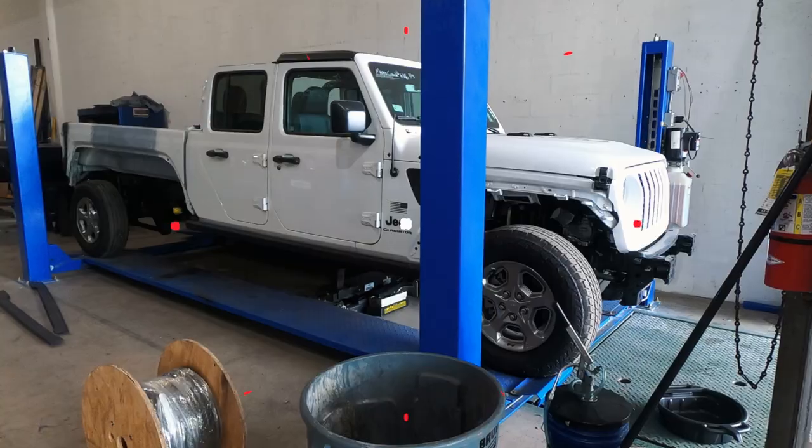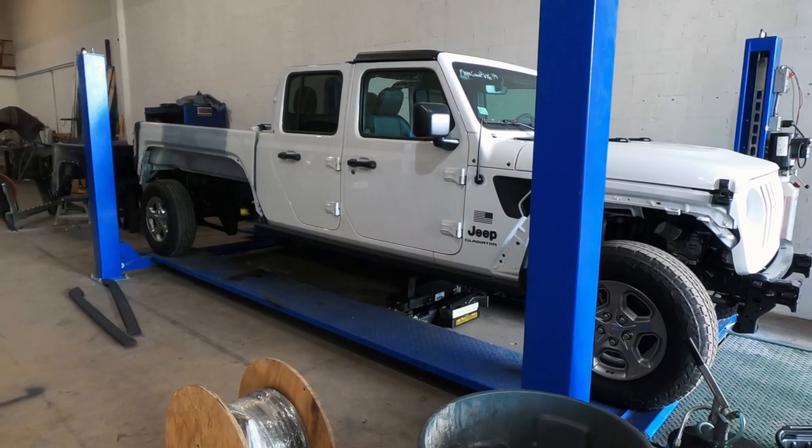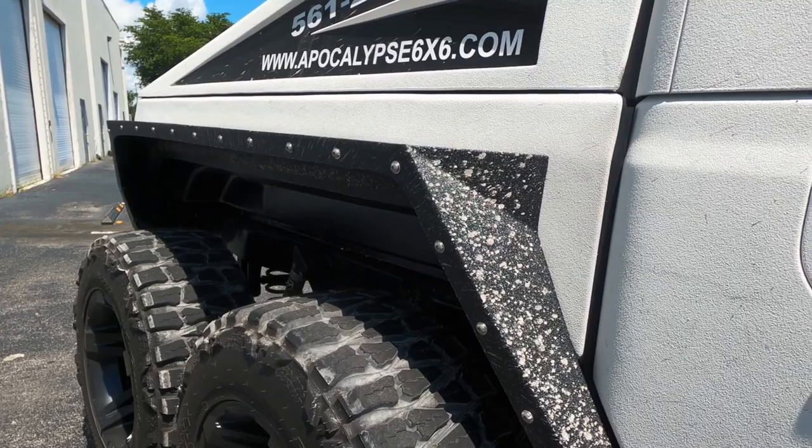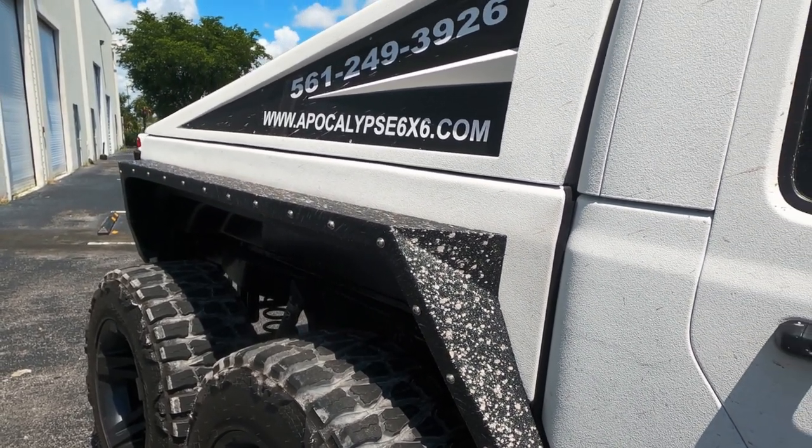Even though the whole point is to look super aggressive, the customer base will be wider if it's a comfortable luxury vehicle to drive in town — which is where most of these will be driven. It's really a very unique experience, and I'd love to take one out in the desert to see how it does. It's awesome to see a custom build with this kind of quality that drives this well. I hope you learned something and enjoyed watching it. Please like this video and subscribe to our channel — it really helps us out.